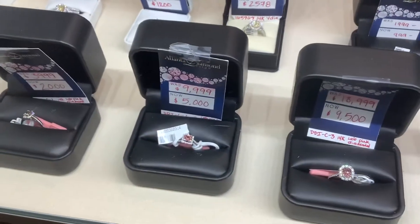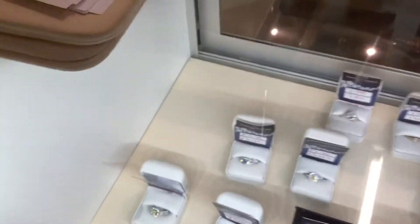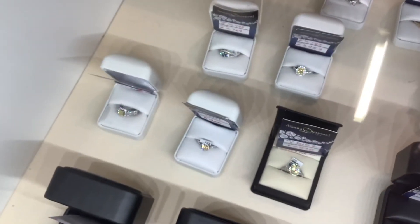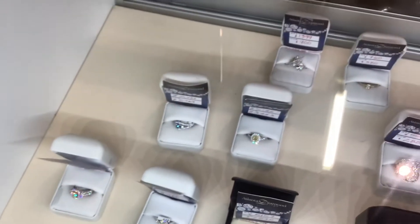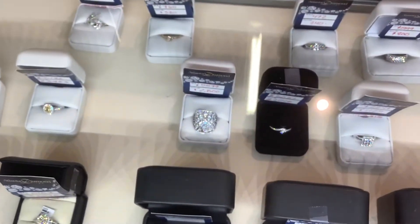We have a few lab created pink diamonds, natural fancy yellows, fancy blue. So many different styles.